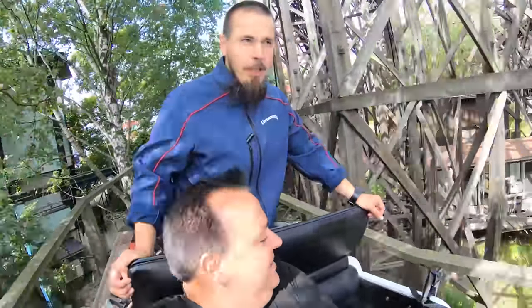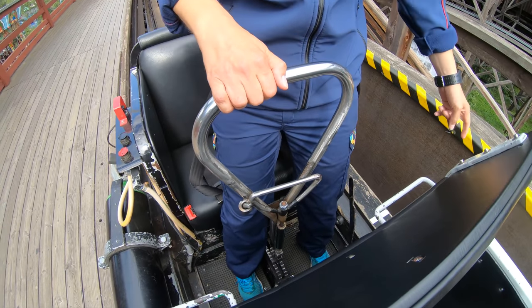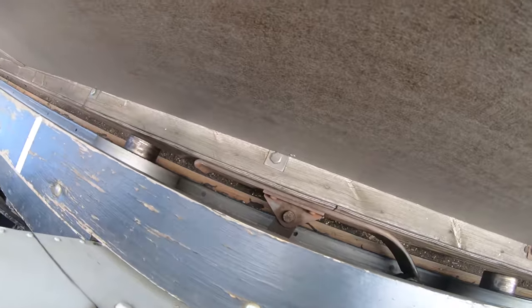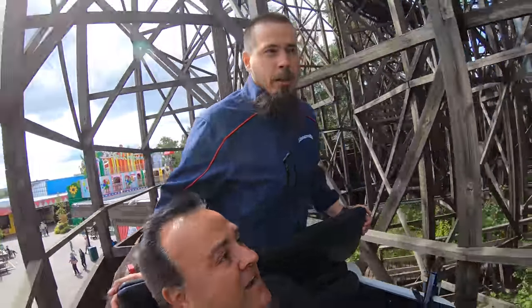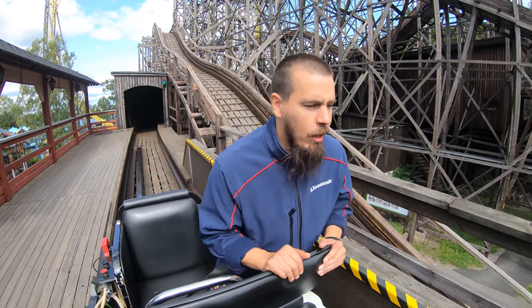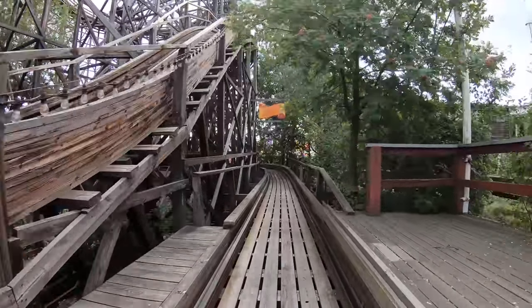What we do is we control the speed of the ride. When you pull this lever, it moves the brake back here. We have manual brakes here. Do you try to make it a faster ride or a slower ride? Yeah, smoother.